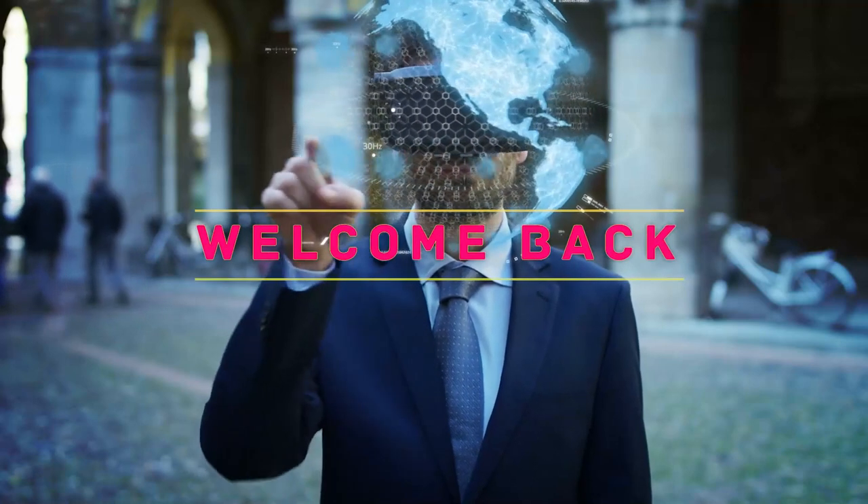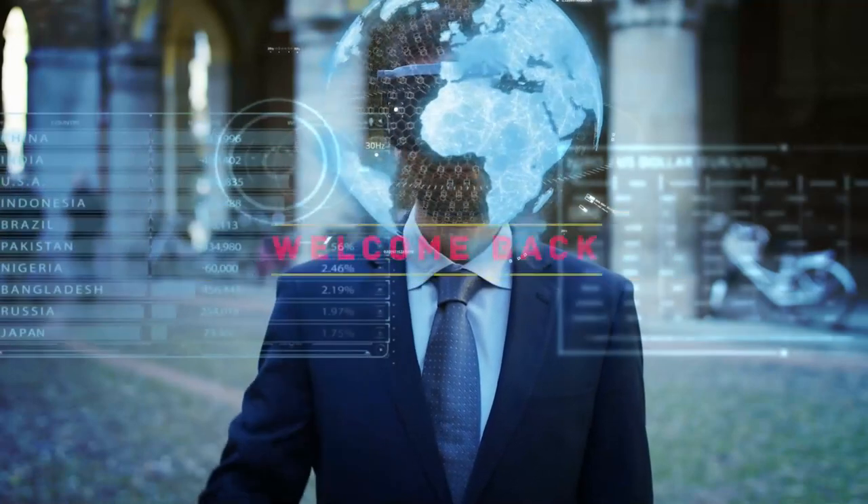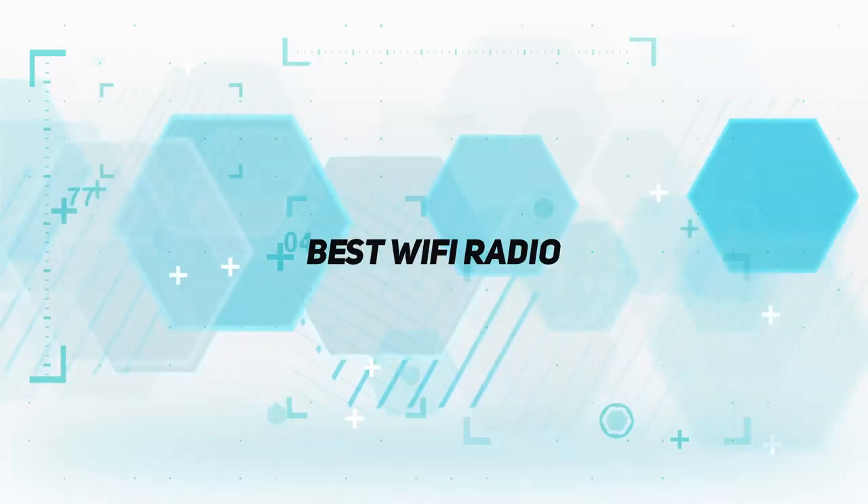Hello everyone, welcome back to my channel. In this video I'm gonna talk about the top 5 best Wi-Fi radios.